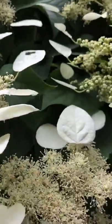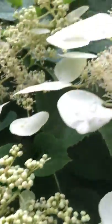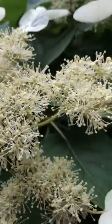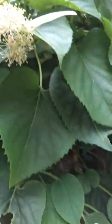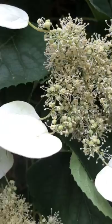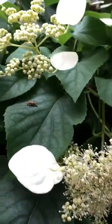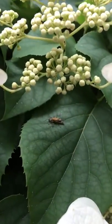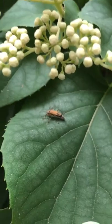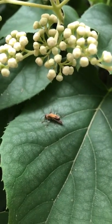Earlier we were seeing some soldier beetles on these blossoms, and they are friendlies. They eat aphids and take care of the blossoms. I'm not seeing one at the moment — ah, there it is. There's one on a leaf there. Do you see that? That's a soldier beetle. So they are friendlies: they eat aphids, they take care of your plants. So leave them alone.